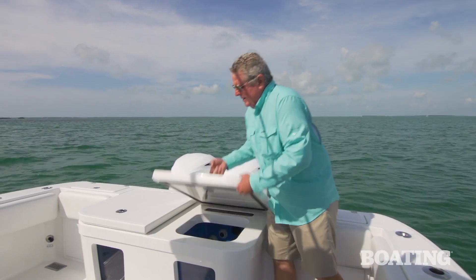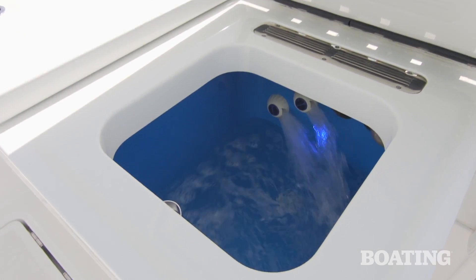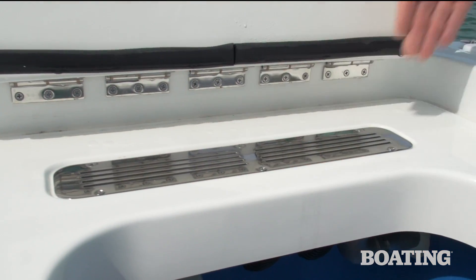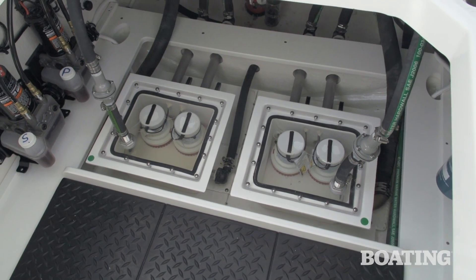This boat is set up for hardcore fishing and the anglers are really going to appreciate these patented live wells. You've got a baffle drain system here that recirculates splash water in and keeps it from pooling inside those gaskets. Each live well is fed by a sea chest down below.